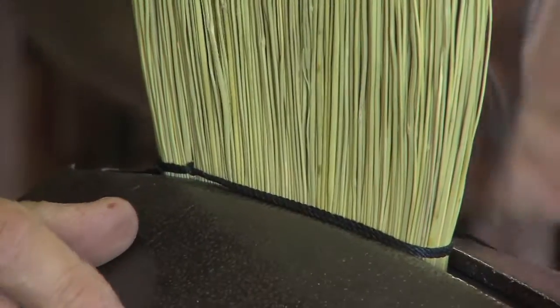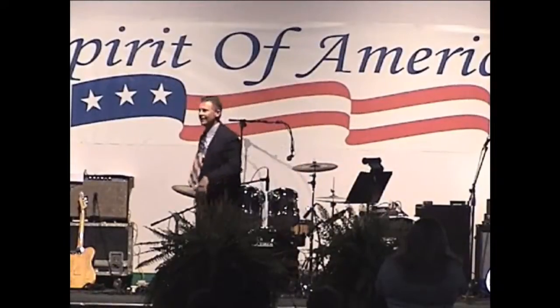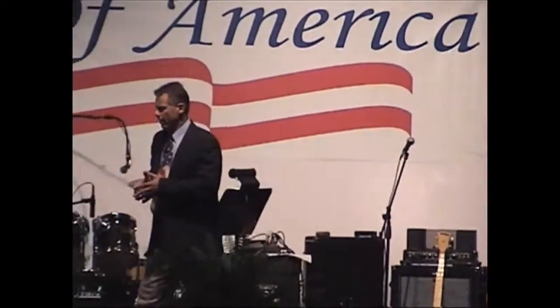In a way, broom making has been a springboard to a sideline career Richard relishes — that of a motivational speaker and humorist. The stories he tells are generally true things he's experienced, but he's not a stand-up comedian. He tells stuff that's funny, but he tells it funny.